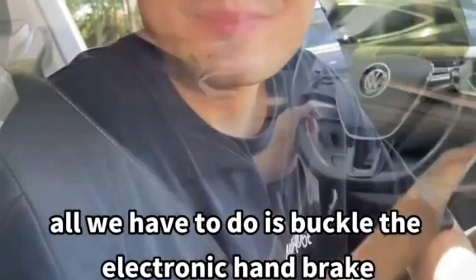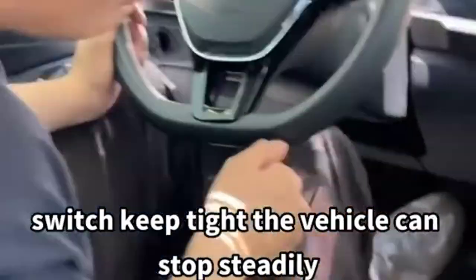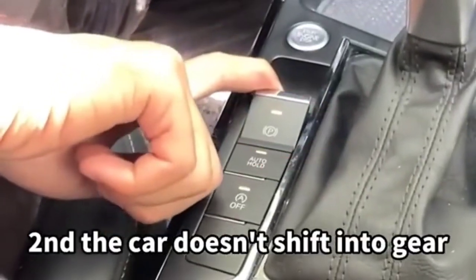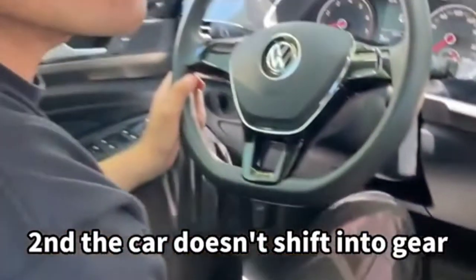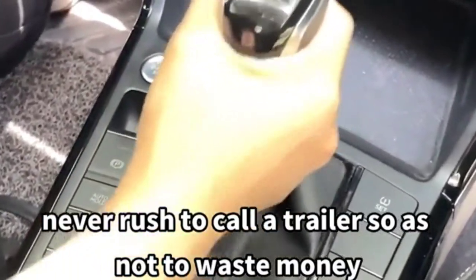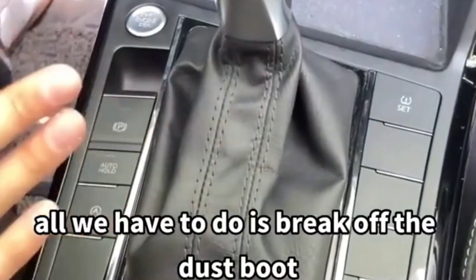First: if the brakes fail on the road, don't panic. All you have to do is hold the electronic handbrake switch and keep it tight — the vehicle can stop steadily. Second: if the car doesn't shift into gear, never rush to call a trailer and waste money.